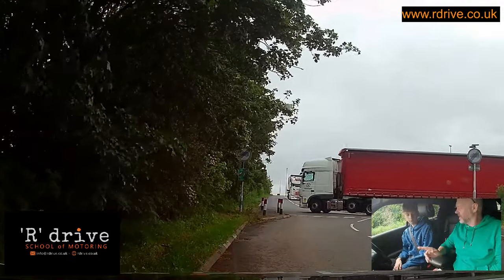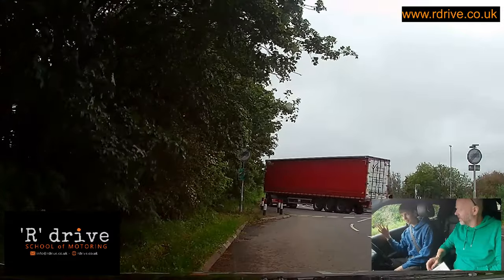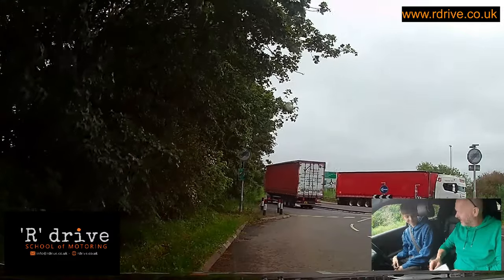What's the speed limit of a dual carriageway? 70. Fantastic. Why is it a dual carriageway? What makes it a dual carriageway? It's about the roadway. Very good. Not two lanes — it's got a central reservation.